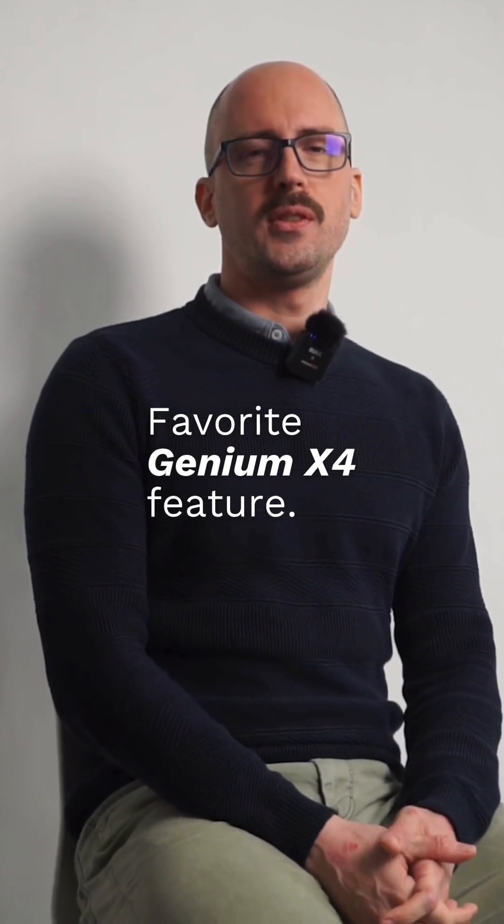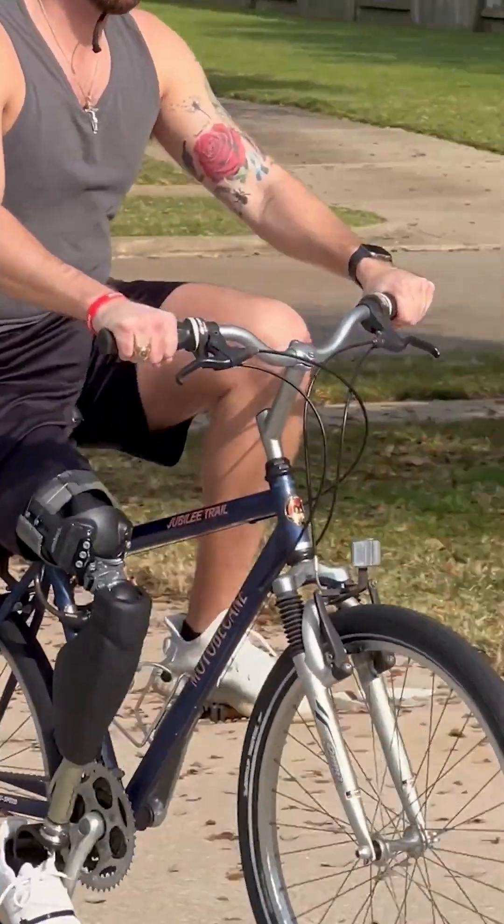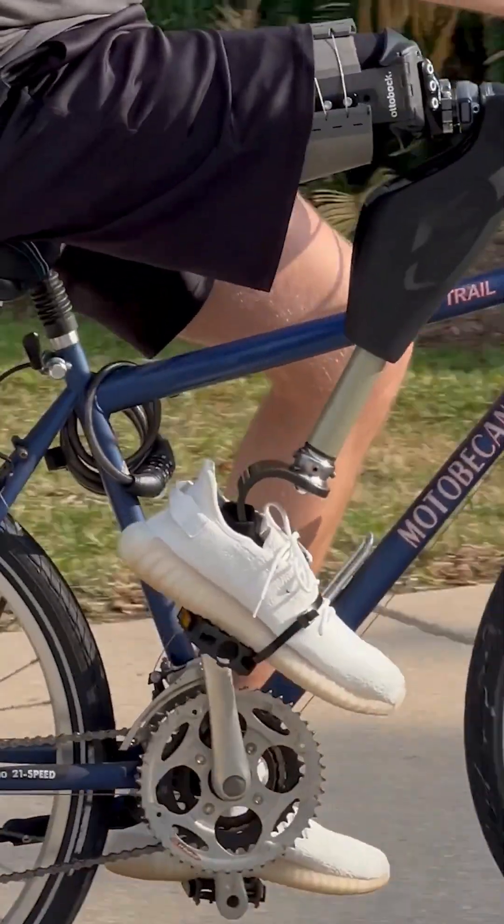My favorite feature is the new intuitive cycling function. The good thing is you can get on the bike and step off the bike without having to think about changing your mode.